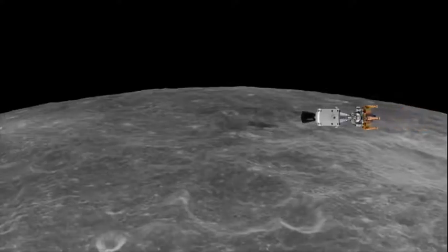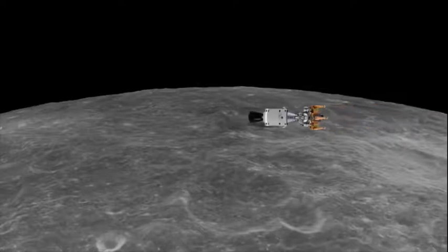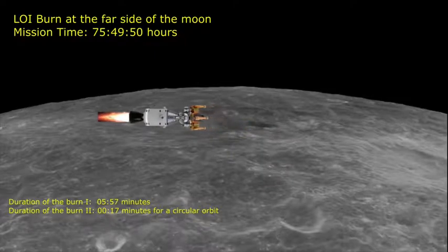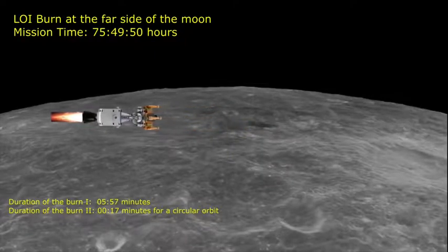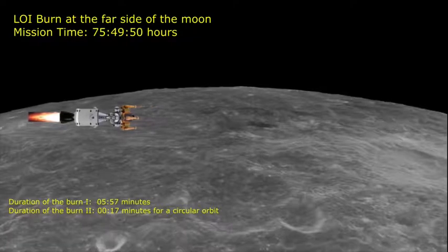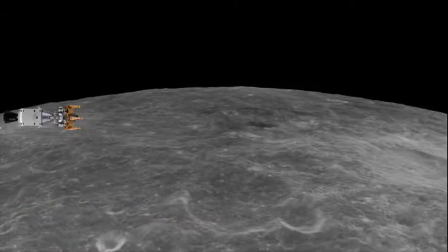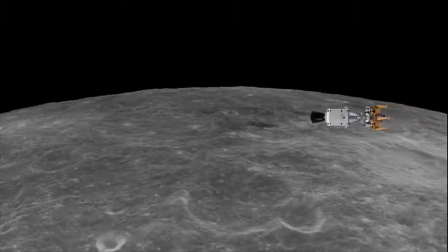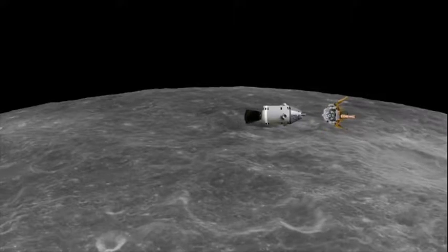We're 23 minutes away from the LOI burn. We're now 24 minutes away from the moon.